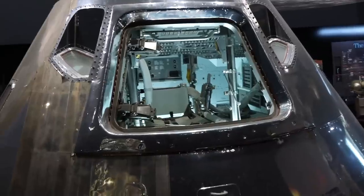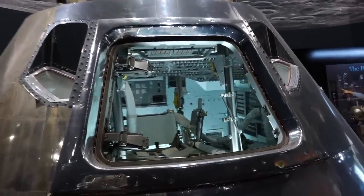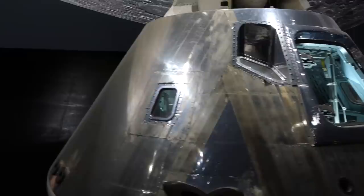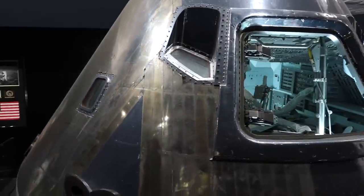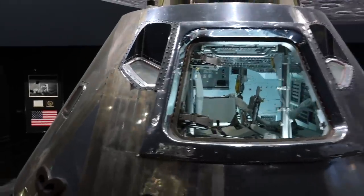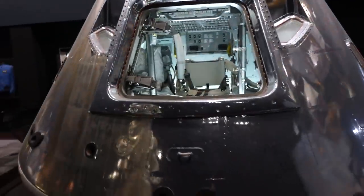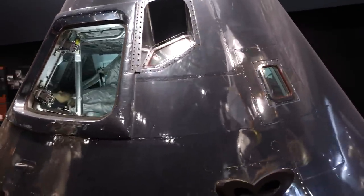The hatch has been removed, which allows us an opportunity to take a nice peek inside. Looking around it, we can see the small side windows. There are also forward-facing ones — these are the rendezvous windows used for centering the spacecraft visually in the docking maneuvers. There is a large window in the hatch, which we'll see in a minute.